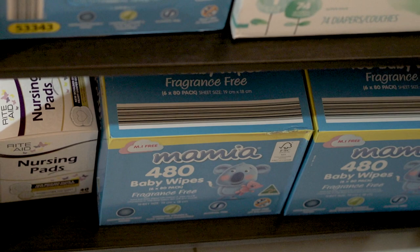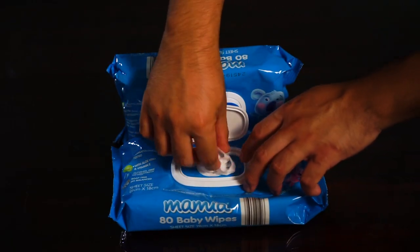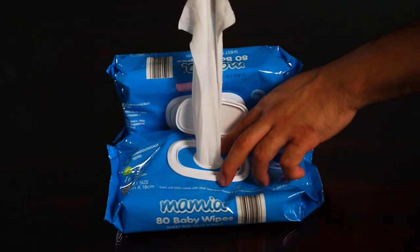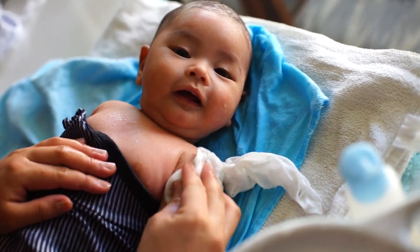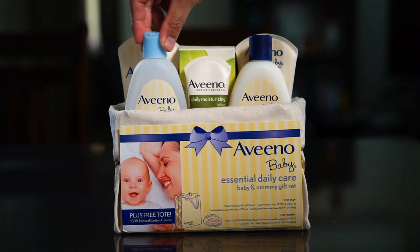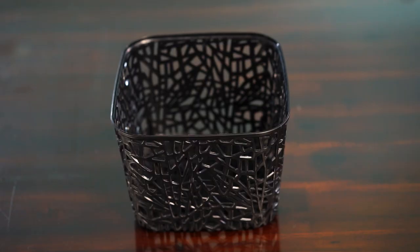We also stocked some wet wipes that we bought from Aldi, but during the first two months we enjoyed more using cotton balls and lukewarm water. The next one is the baby soap — the baby soap we used is this Aveeno. This is part of a gift set that Lisa's sister bought for us as well.